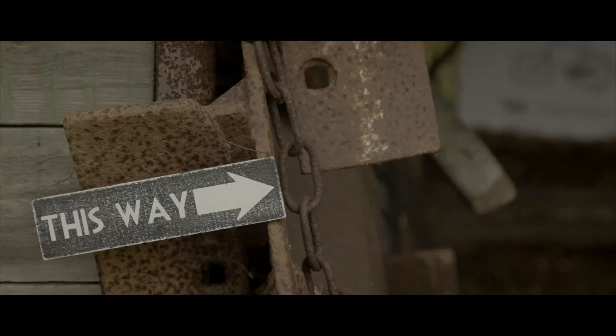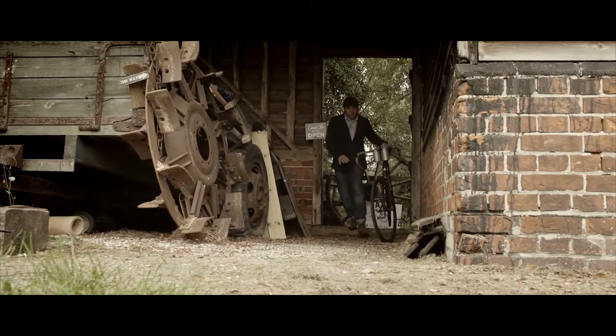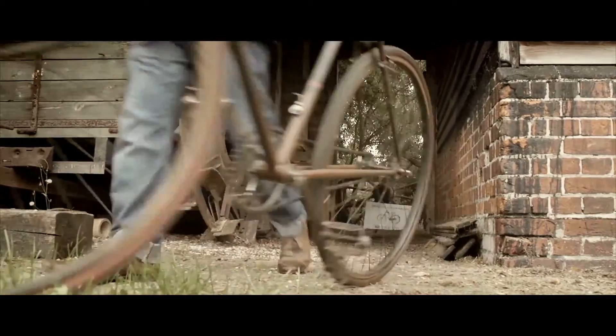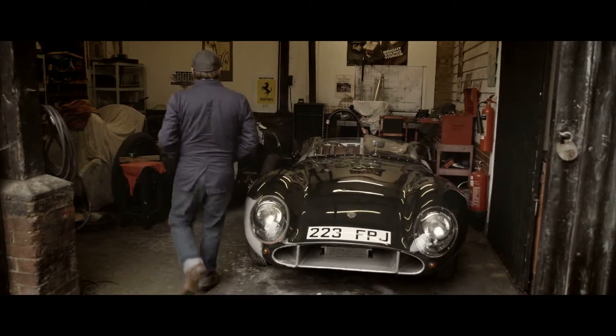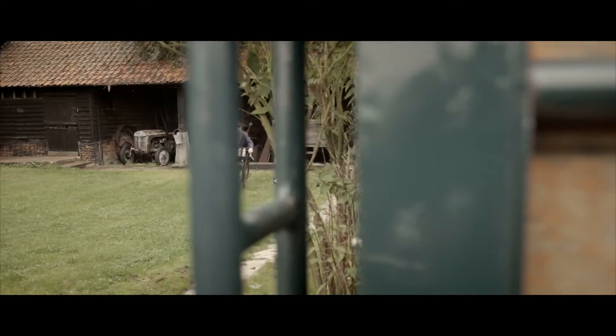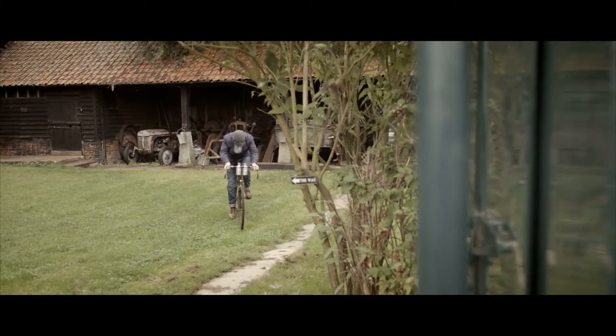I discovered vintage bicycles and vintage cars through my father. My father made components for classic vehicles. Every time I get on a bicycle I always think, what history could this bicycle tell me?